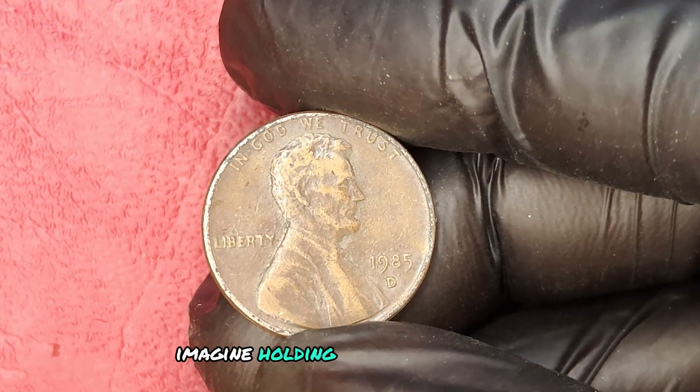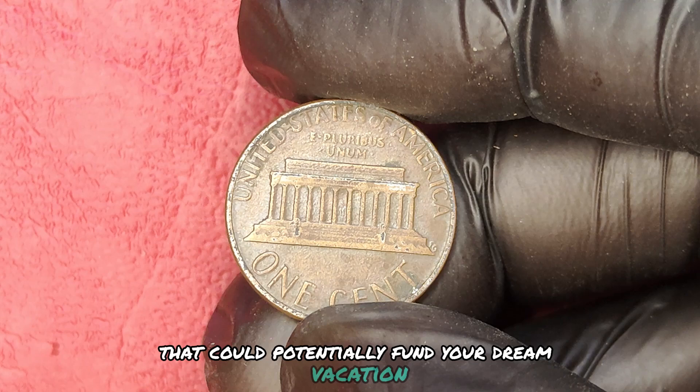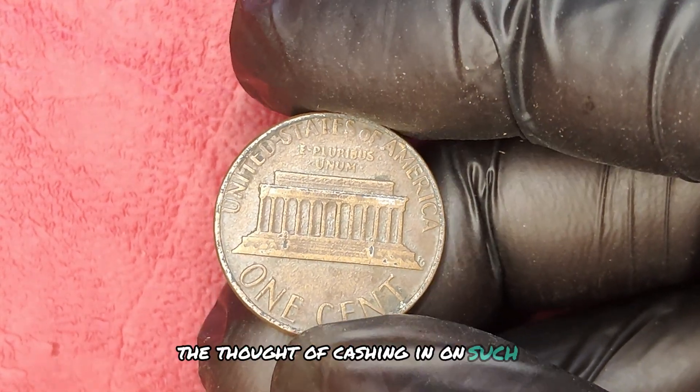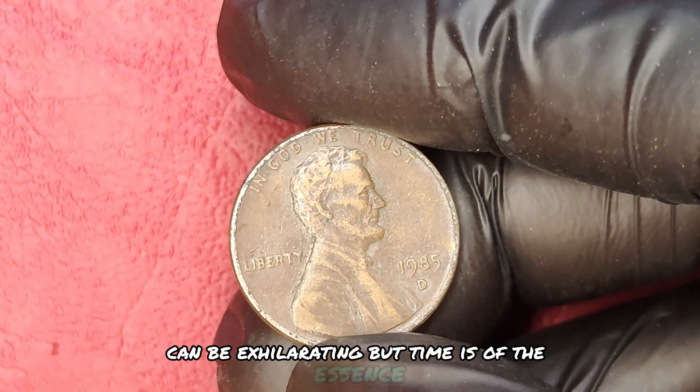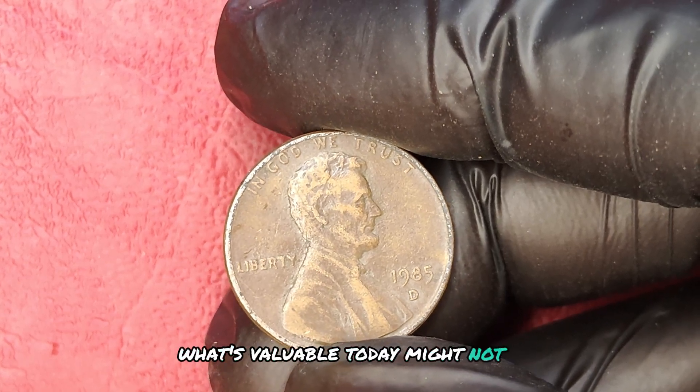Now, imagine holding a 1985 D-Mint Mark penny that could potentially fund your dream vacation or pay off that lingering debt. The thought of cashing in on such a valuable coin can be exhilarating. But time is of the essence — the coin market fluctuates. What's valuable today might not be tomorrow.